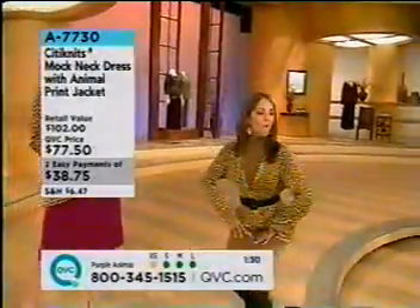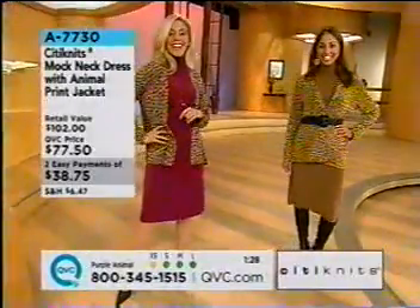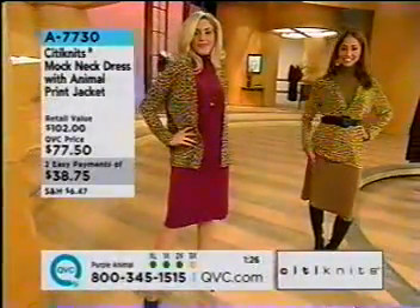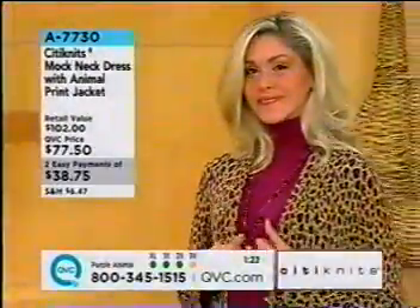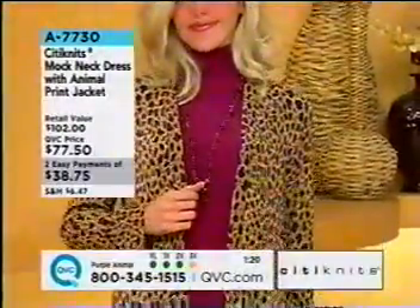Then you've got Rachel, wearing what we're calling the purple animal — more of a magenta, a raspberry tone. A magenta-raspberry hue.